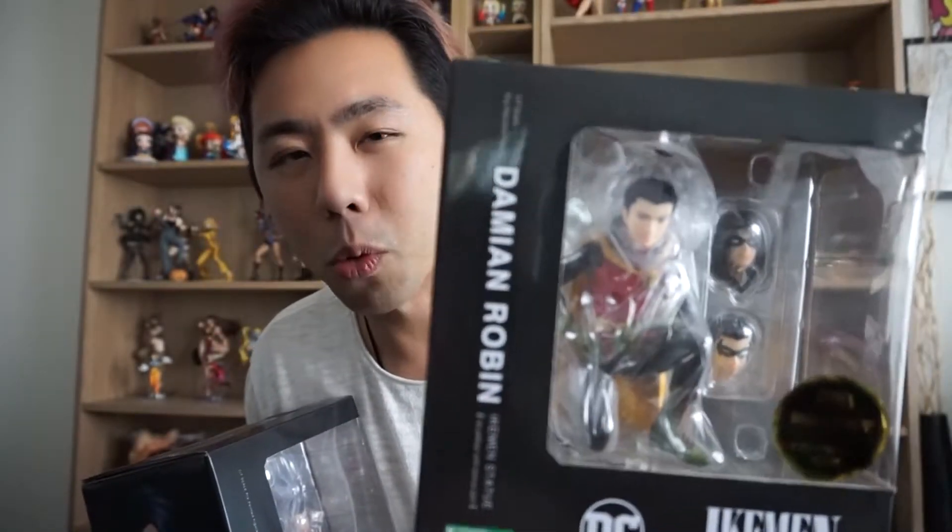I unboxed Red Hood without doing a video on it because I was just impatient to unbox it. There's also Batman here, which we will be unboxing today. And there's also Damien Robin — so that's the Damien Wayne version of Robin — and Red Robin, who is the Tim Drake Robin, which is personally my favorite Robin. He seems the coolest of all of them, the least complicated one, at least from what I understand of the Robin canon. But the main focus of today's is the big old bat himself, Bruce Wayne, Batman.